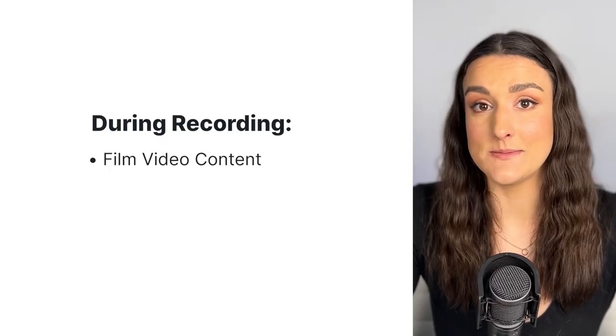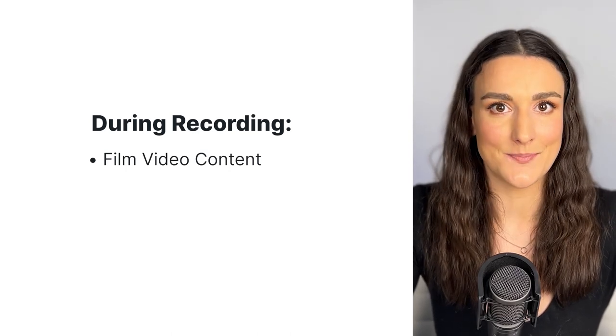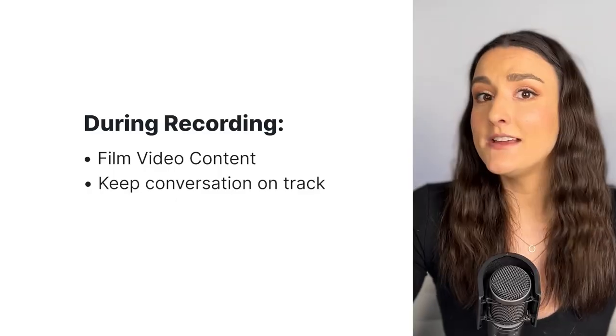Now it's time to record your episode. You want to make sure you're including video content of the recording process. Some ways to do this are to set your smartphone up in person to record you as you're recording, or you could record remotely on a podcasting platform like Riverside. By recording remotely, you and your guest or co-host will be looking directly into the camera, giving the audience a feeling of being involved in the conversation.